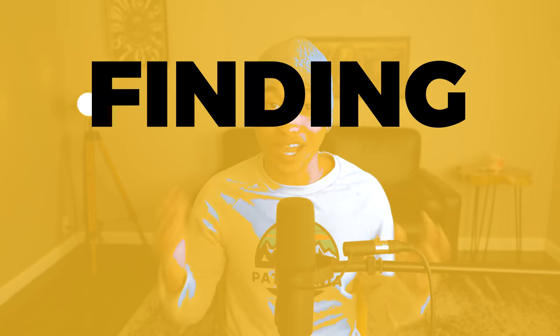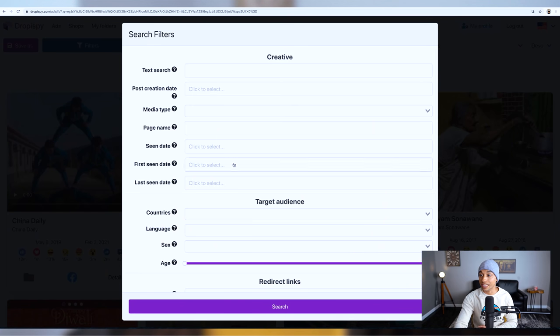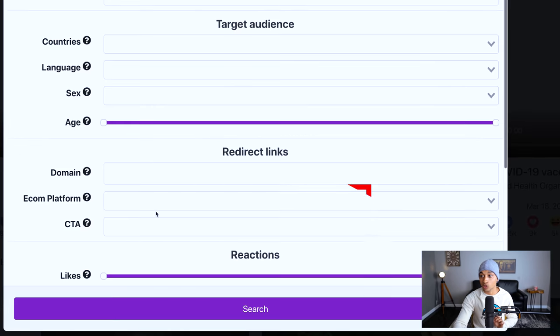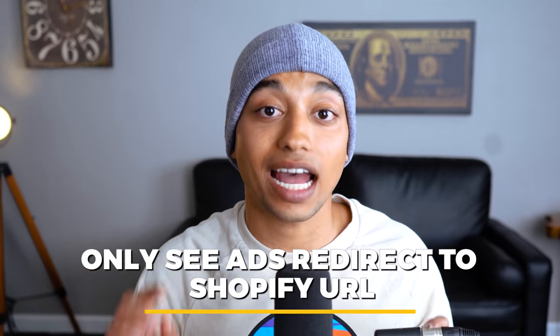I'm going to show you two of my favorite methods for finding viral products. The first method is a tool called Droppy Spy, which actually has a free plan — you can sign up using the link in my description. This tool lets us see tons of different viral Facebook ads, and we can set different search parameters. For example, we can filter from April 1st to April 14th to only show ads delivered in that timeframe, and we can filter by ecommerce platform and click Shopify, so we only see ads that redirect to a Shopify URL.